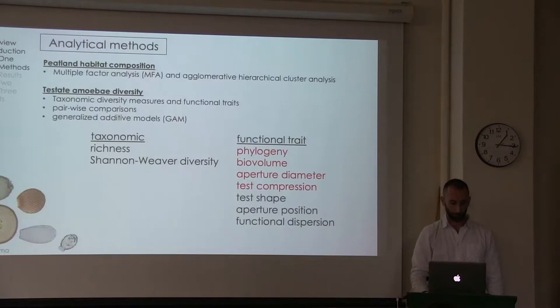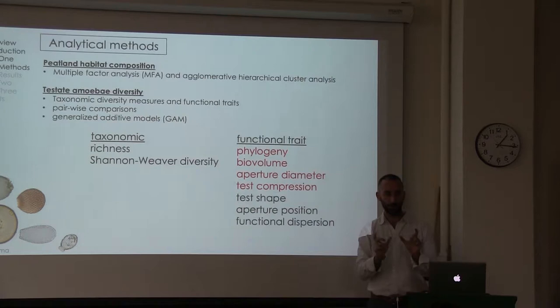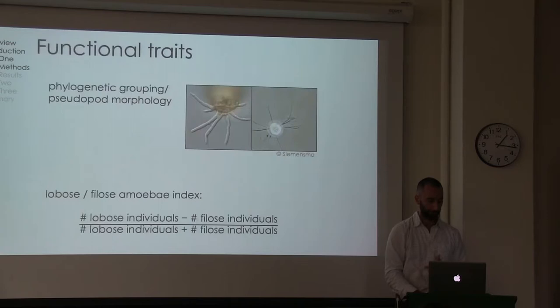For the first section, I wanted to classify the heterogeneity of the peatlands. I used a multiple factor analysis and a hierarchical cluster analysis to help group different peatland types. I measured a variety of different diversity metrics, both taxonomic and using the functional trait approach. To do those comparisons, I used traditional pairwise comparisons as well as generalized additive models. I'm going to focus on four functional trait measures.